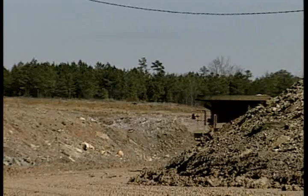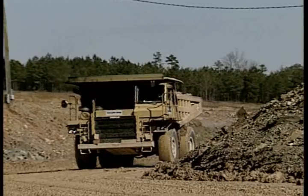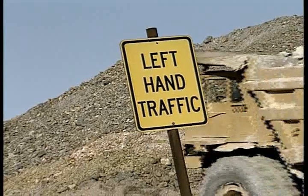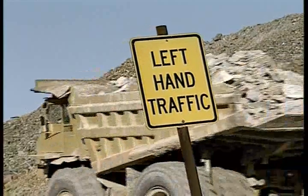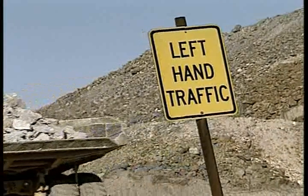Safety in truck haulage operations depends a lot upon understanding blind areas and communications. So do your part to ensure that you have good visibility and that you are visible to others. Know and use the methods of communication established at your mine, so that you can be seen and heard for a long time to come.